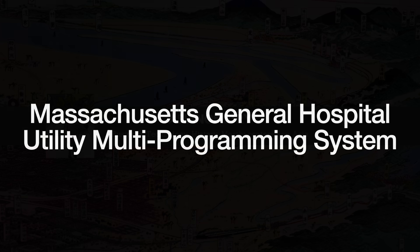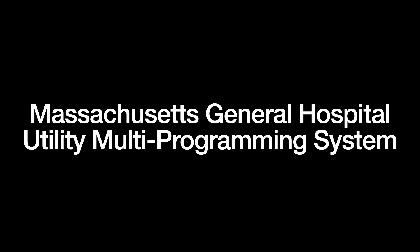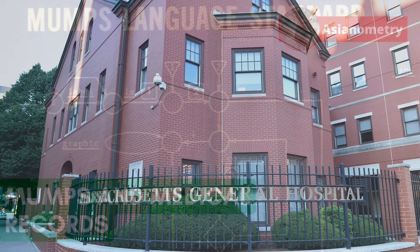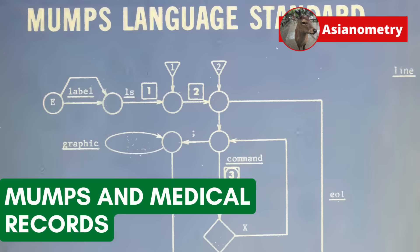Massachusetts General Hospital Utility Multiprogramming System, or MUMPS, is a pioneering language and database. Originally designed for one of America's most prominent hospitals, MUMPS has since spread far outside of the ward. In this video, we talk MUMPS. Is it a programming language? A database? It's both. And it still powers much of America's healthcare facilities.